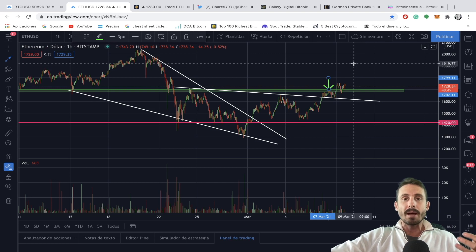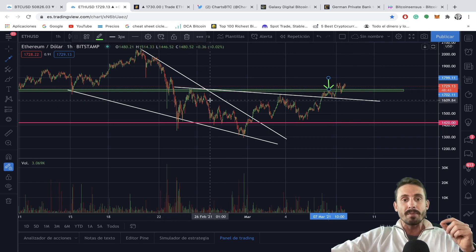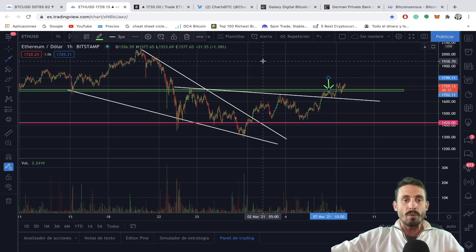Also the Ethereum US dollar pair. I mentioned yesterday that if we broke this green box around the $1,700 range it would confirm this inverse head and shoulder breakout. Now I'm looking for the $2,000 range for the next coming days or weeks.